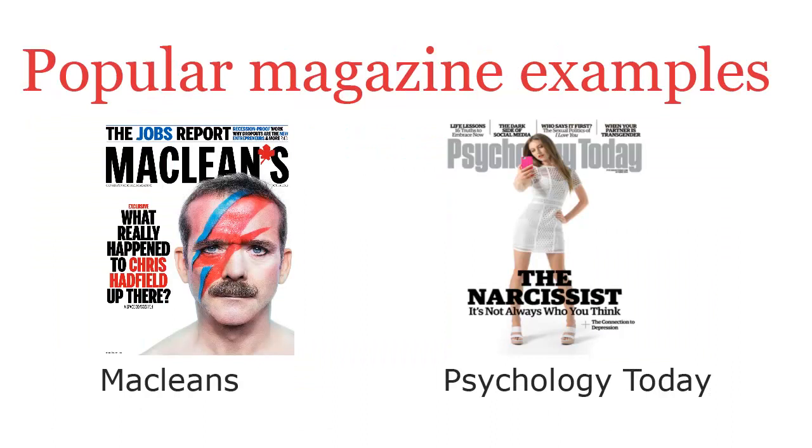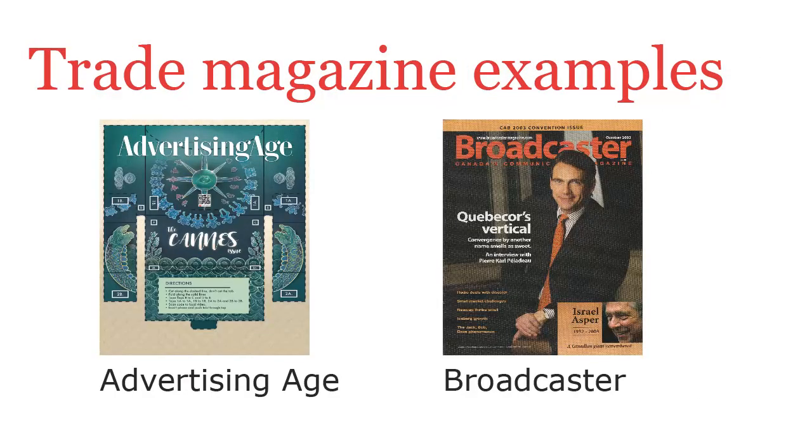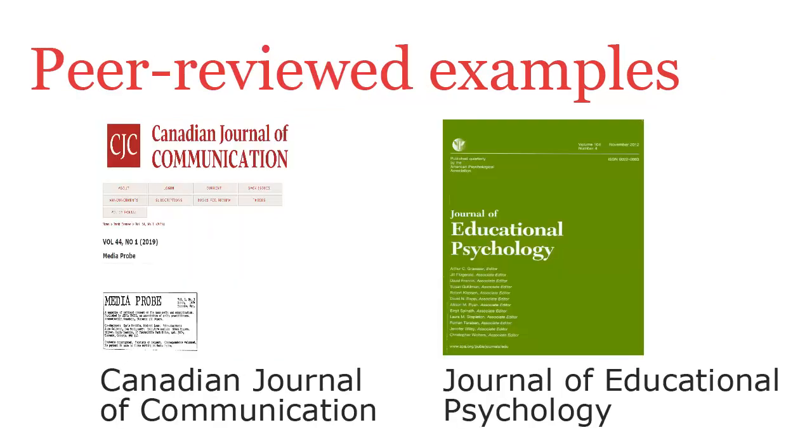Popular magazines are written for a general audience and include examples such as Maclean's and Psychology Today. Trade magazines are written for professionals in specific fields and include examples such as Advertising Age and Broadcaster. Peer-reviewed journals are written for academic audiences or research professionals and include examples such as the Canadian Journal of Communication and the Journal of Educational Psychology.